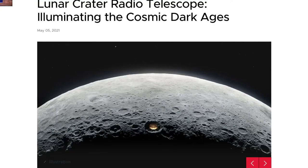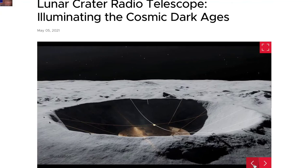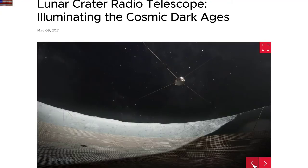Fun little note here: they want to send robots to make a telescope on the moon out of a crater. Outside of the practicality of the matter, I say cool — let me know when it's done, and good luck.